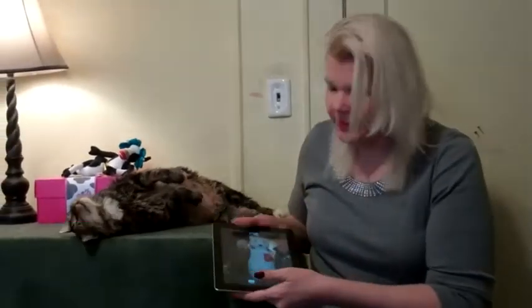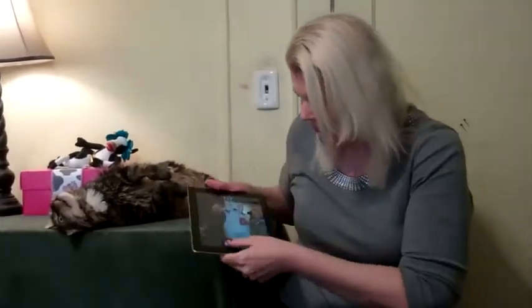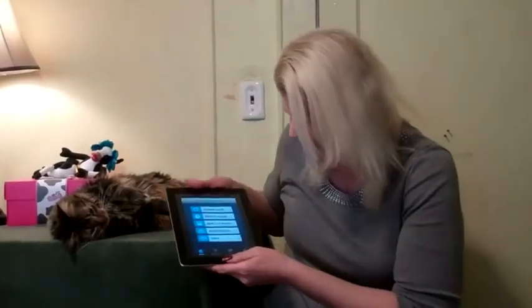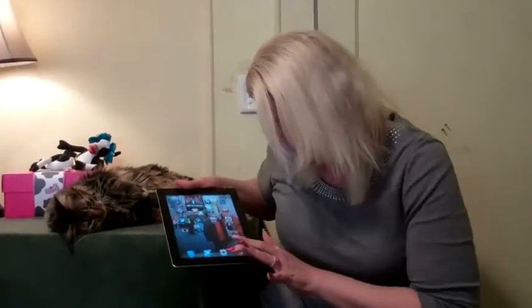Hi! I want to tell you all about this great free app that you can get on your iPad or your smartphone. It's for the New York Waterway. Let me show you on the screen.